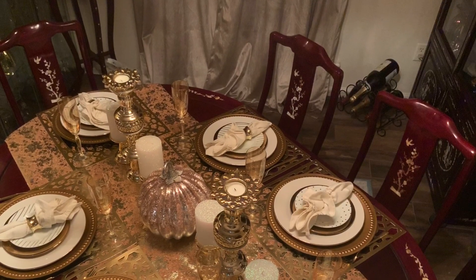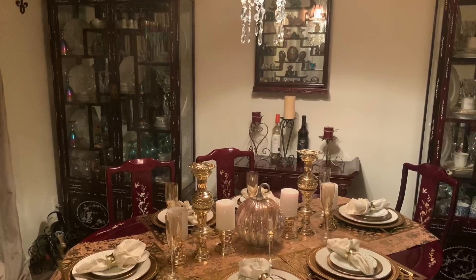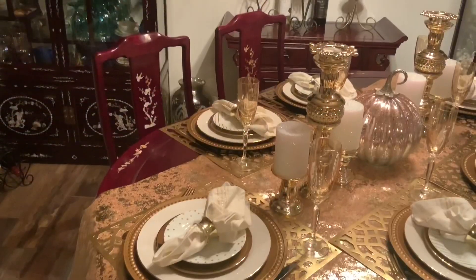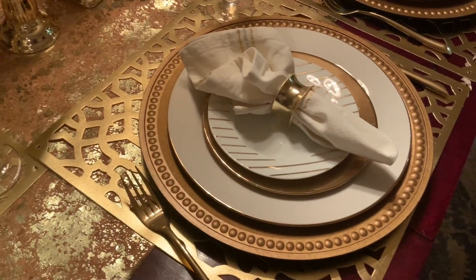The most expensive thing on my table is my Mercury Glass Pumpkin. The white dinner plates with gold rim, the charger plates, the candlestick holders, and the candles all came from Dollar Tree.